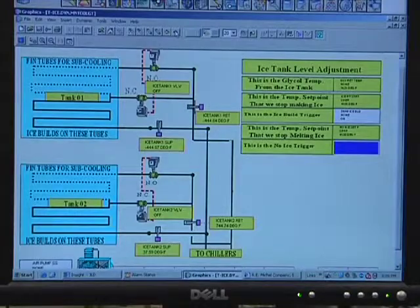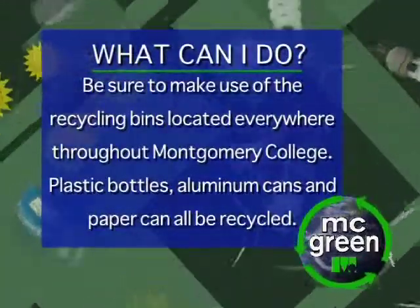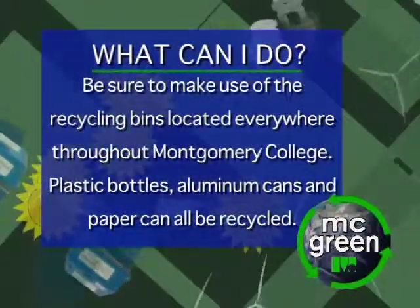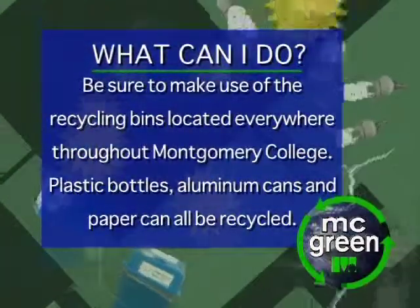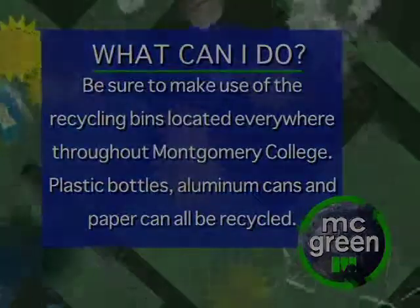The reason we installed it originally was because we have demand management electrical rate structures. When we generate ice at night when electricity is less costly, we melt that ice during the daytime when electricity is more expensive. It's pretty impressive.